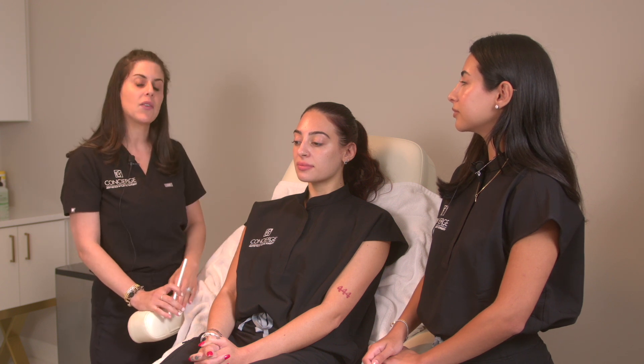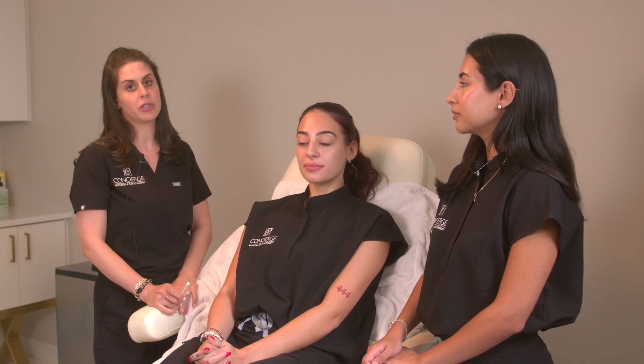Same thing back here with the jawline — making sure that everything is balanced and in line to give you the most effective yet natural results.